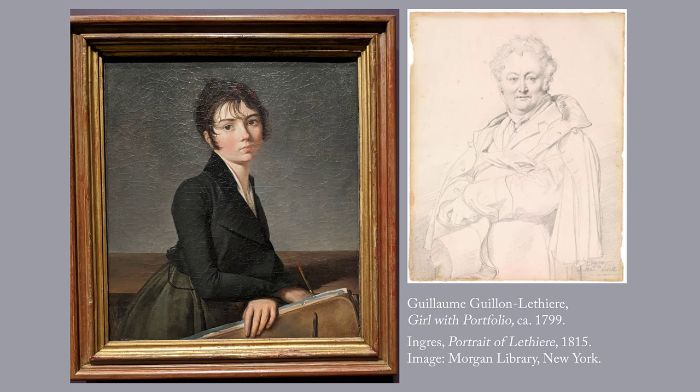When Letierre returned to Paris in 1791 after studying in Rome, he supported the French Revolution. There's a link in the blog post to a site that has more about his life. Ingres, another leading neoclassicist, did numerous pencil portraits of Letierre.